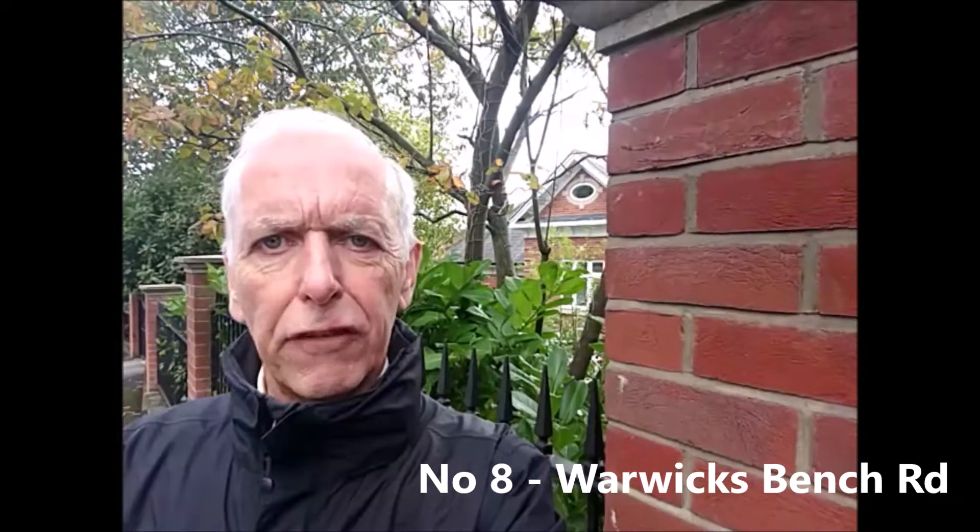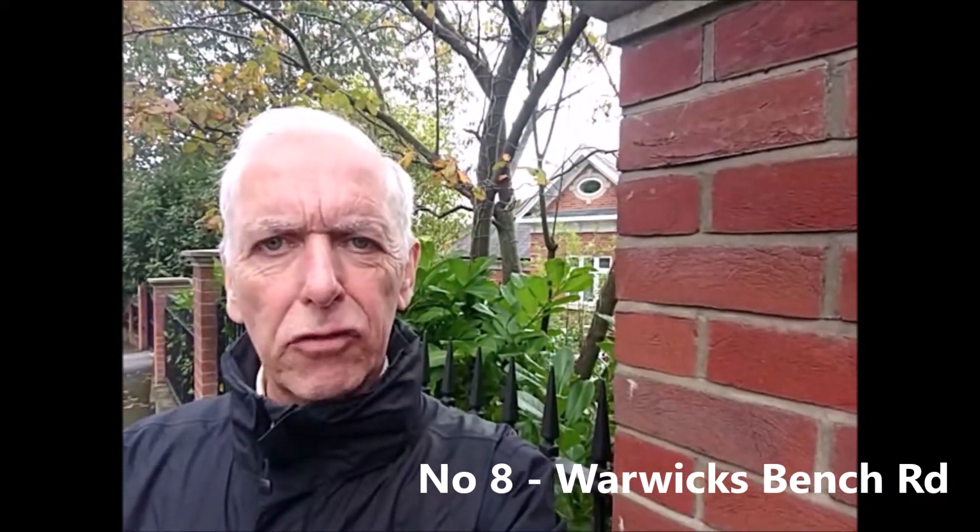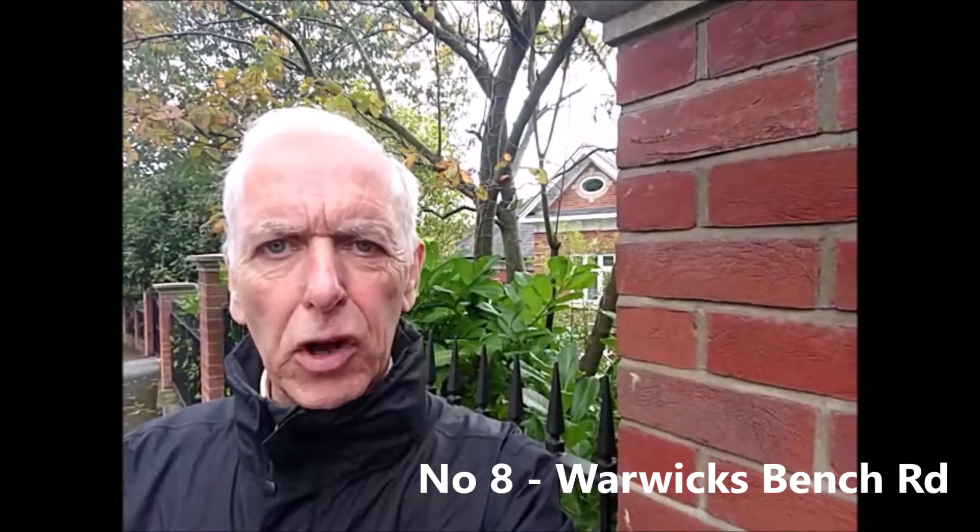Hi, I'm Richard, author of the Guildford Property Newsletter, and I'm running down the top 20 most expensive streets in the GU1 postcode area.